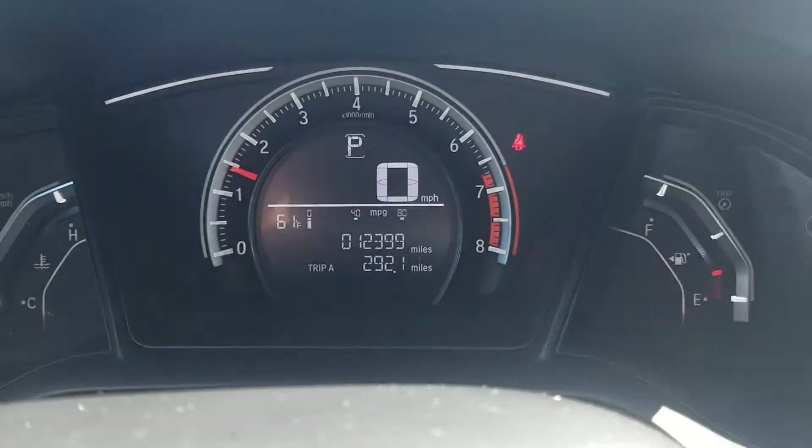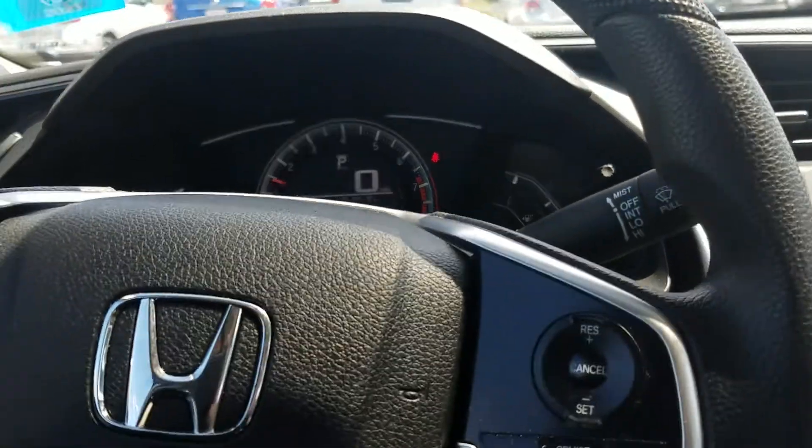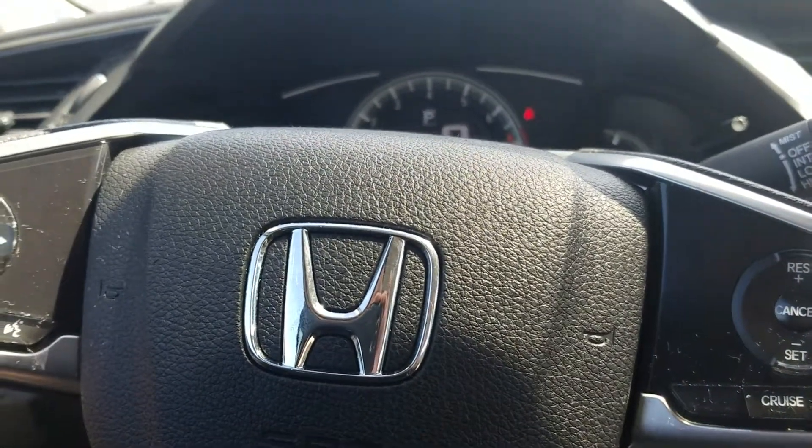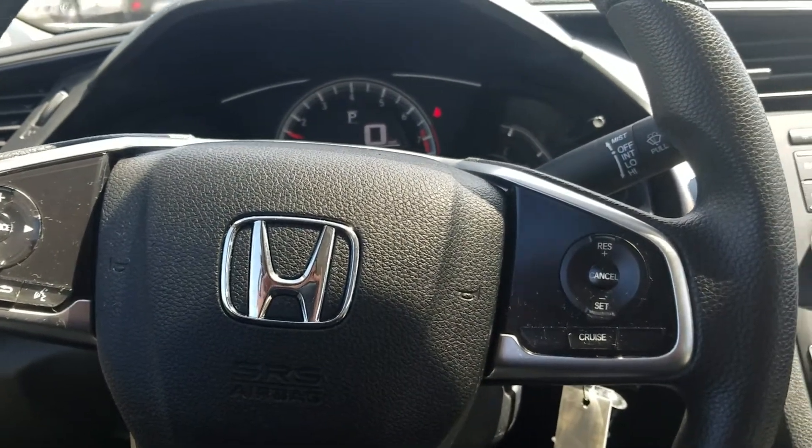This is a 2018 and it has 12,399 miles — that's an excellent year-to-mileage ratio, which is why this is such a good deal as a certified pre-owned Honda. If you'd like to come in and see the car in person,